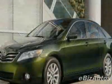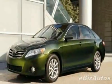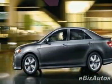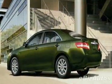This Camry boasts a 2.5-liter engine and has a 6-speed manual transmission. This vehicle comes equipped with power windows and steering wheel radio controls.